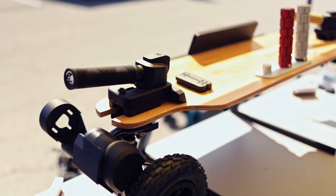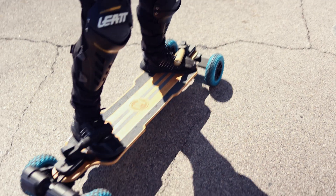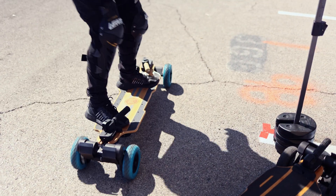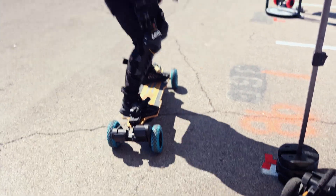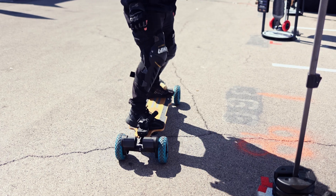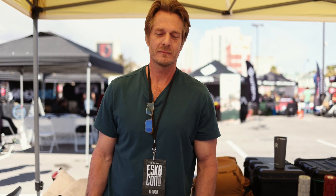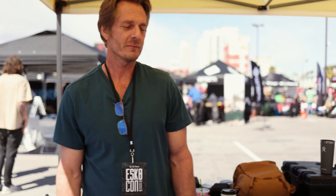What's up friends, today we are here with some footage from eSkateCon 2023 at the Shockboard Systems booth. I had the opportunity to talk to David from Shockboard about his awesome new innovation for Double Kingpin Trucks, which is an independent suspension system. Let's tune in and hear what he's got to say.